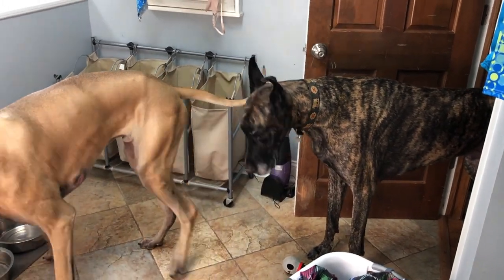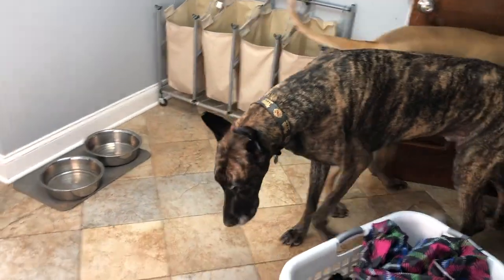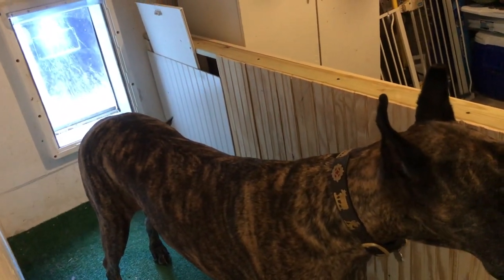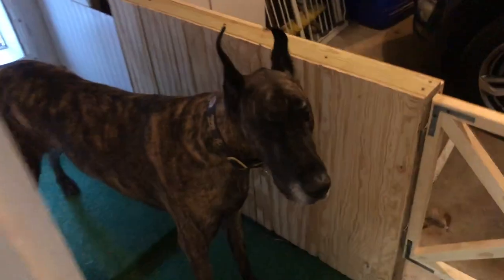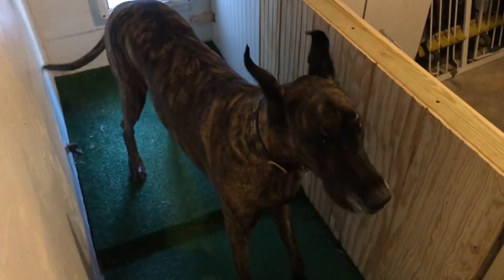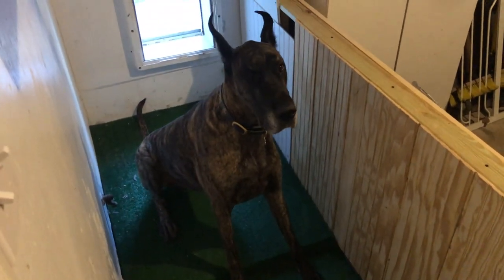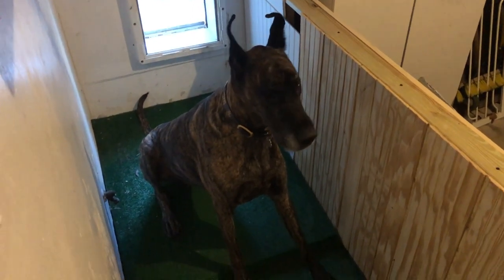Your turn, Magic. Come. You get fresh water. Come on, Magic. Go outside — go on. Another stubborn one. Hurry up and go potty. Good boy. I would understand if it was raining, but it's nice out.